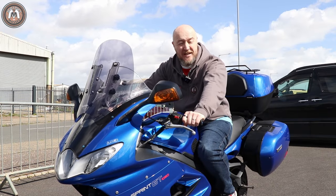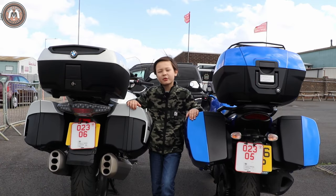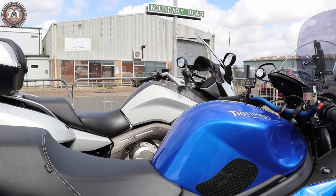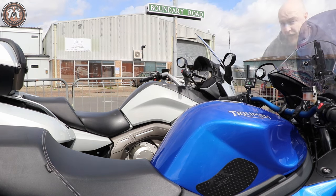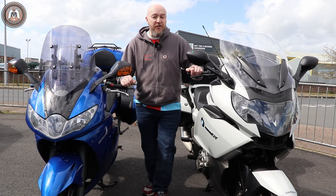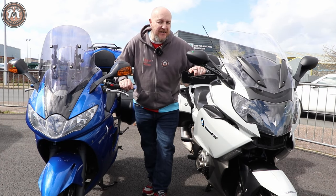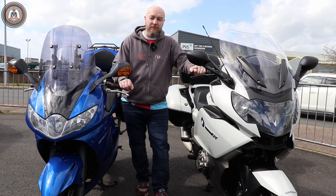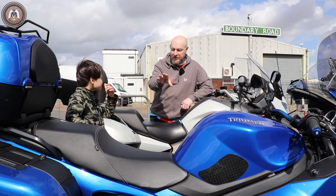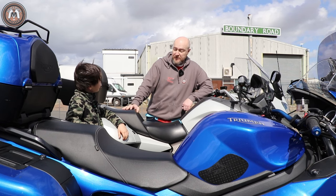The Triumph has a top speed of 160mph whereas the BMW has a top speed of 148mph. Both bikes have a total of 117 litres of luggage space. The Triumph has a 20-litre fuel tank whereas the BMW has a 26.5-litre tank. Both do around 35-40mpg on paper. The Triumph weighs 239 kilos wet, 268 with luggage, whereas the BMW is 319 kilos wet and 348 kilos fully loaded. The Triumph seat height is 815-830mm and the BMW is 810-830mm.